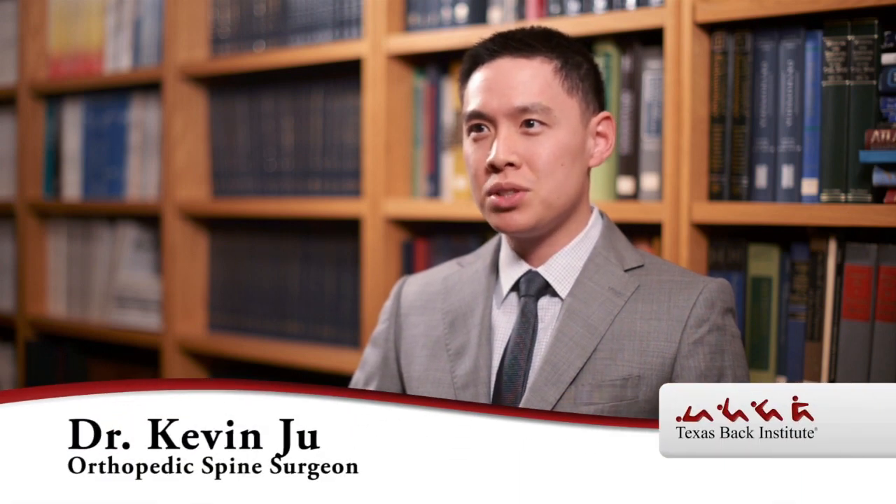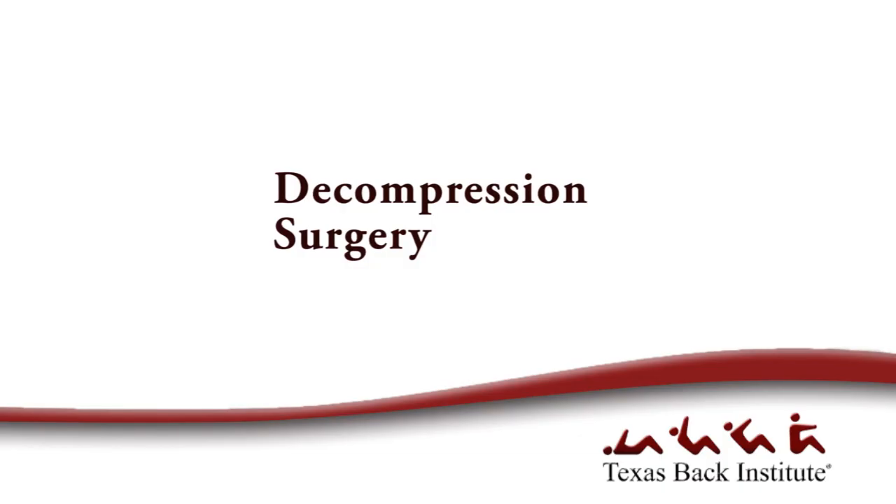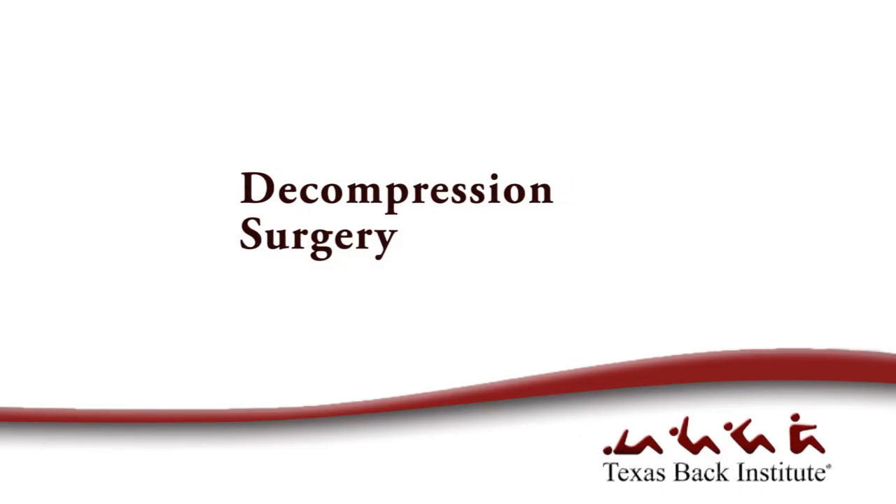I'm Dr. Kevin Ju. I'm a spine surgeon with the Texas Back Institute. Decompression surgery is usually where we go in there and remove whatever is pushing on a nerve — so we basically decompress the nerve. That can either be a disc herniation or bone spurs, whatever it is.